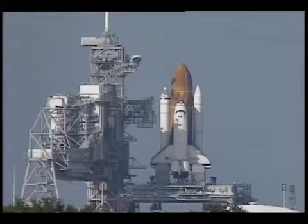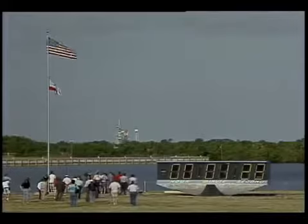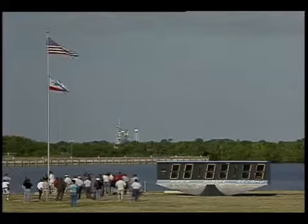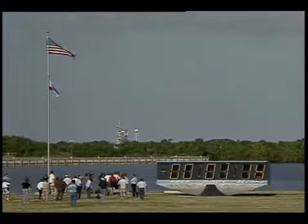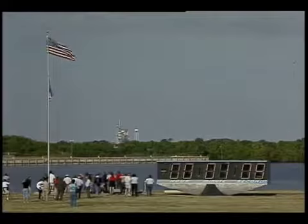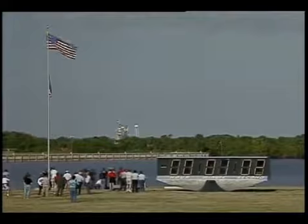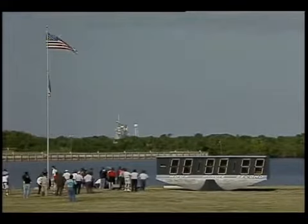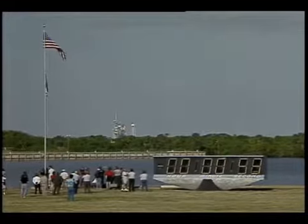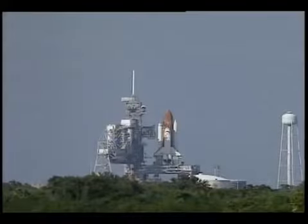One minute, thirty seconds. Sound suppression water system now being armed. Solid rocket booster joint heater is now being turned off. Final check of booster commands. Locks and LH-2 fill-and-drain valves are closed.